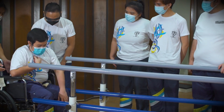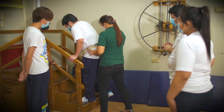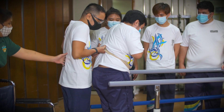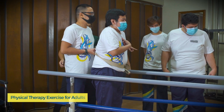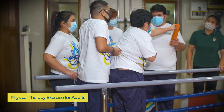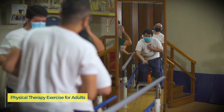Parallel bars and stairs are available to practice instructing gait and stair climbing activities for patient care. Students use the laboratory to learn how to implement therapeutic exercises following the standard protocol of positioning, handling, and dosage parameters.